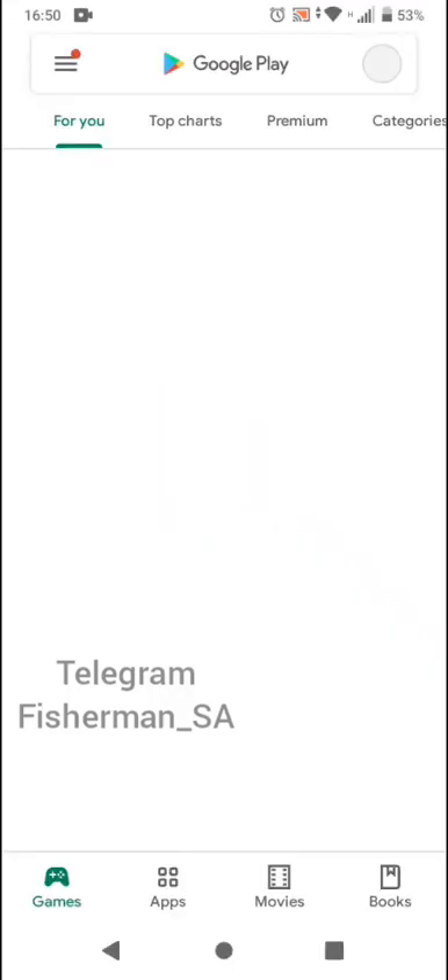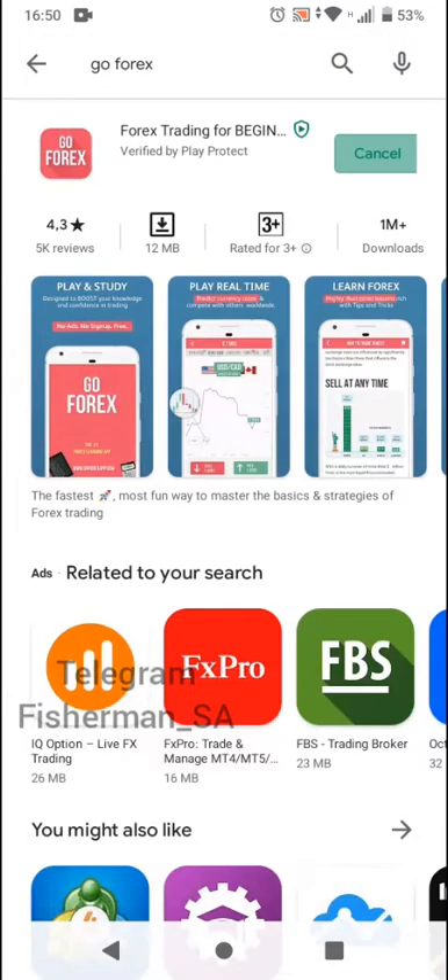From there, I need you to go to the second link to download the GoForex24 app. I recommend it firstly because it is free. The second reason why I recommend it is because on this app they have compressed knowledge — they have everything all in one.